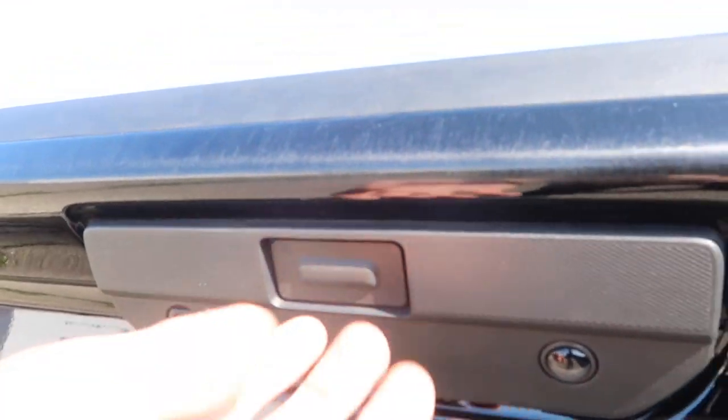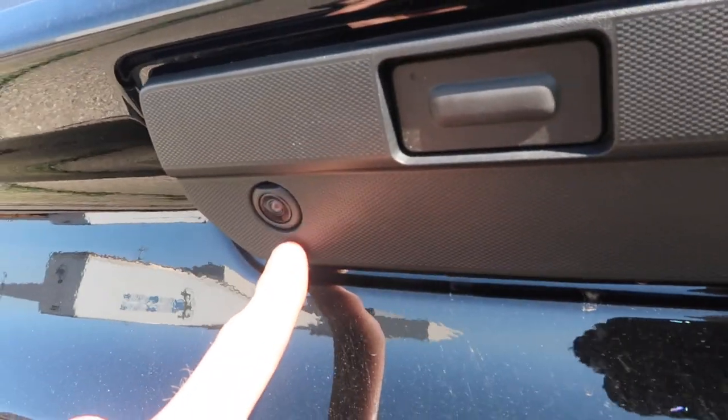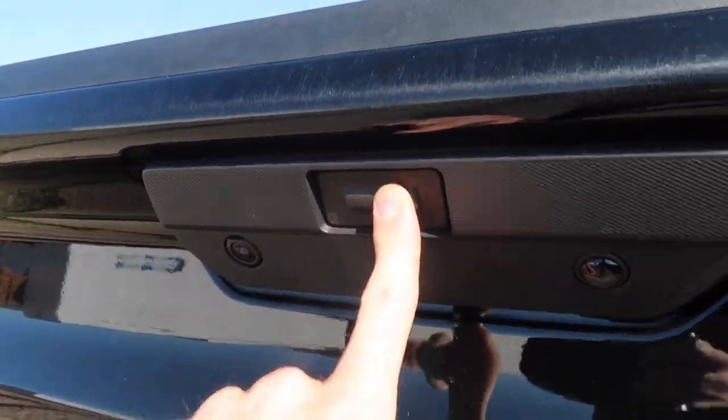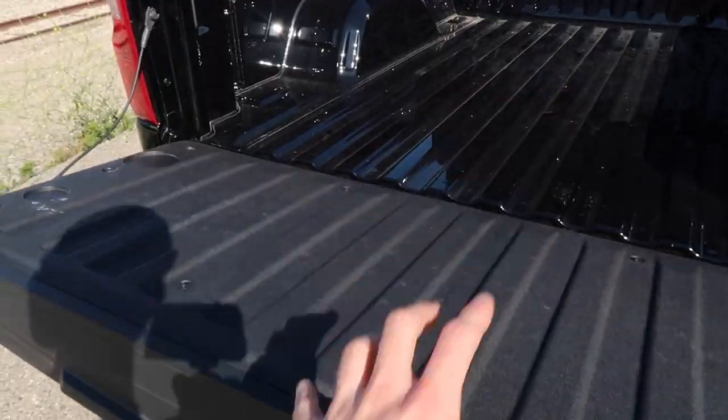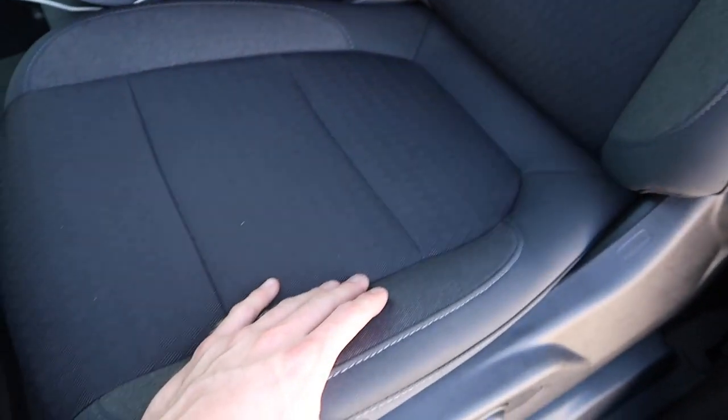Chevy also decided to remove the handle, so now we have a button, a light, and a backup camera here. Tap that button once and the tailgate lowers itself — we have the easy open. Really nice to have. And of course the steps, because those you gotta have. Let me show you guys what's going on in the interior.